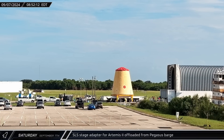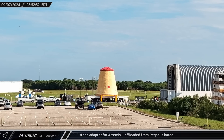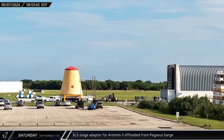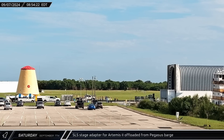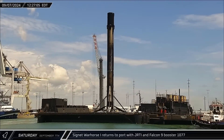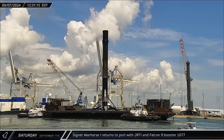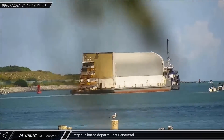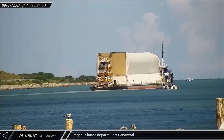Back at the vehicle assembly building's turning basin, crews finished offloading the Pegasus barge by bringing ashore the SLS stage adapter for the Artemis II mission. Artemis II is the next scheduled SLS mission and is currently slated for launch as soon as this time next year. Later that afternoon, Just Read the Instructions was towed back into port carrying Booster 1077 following its Starlink mission. With all its cargo now removed, NASA's Pegasus barge was towed back out to sea.